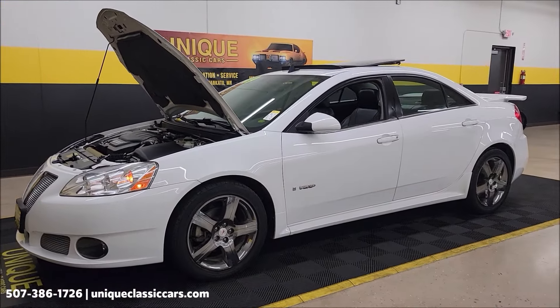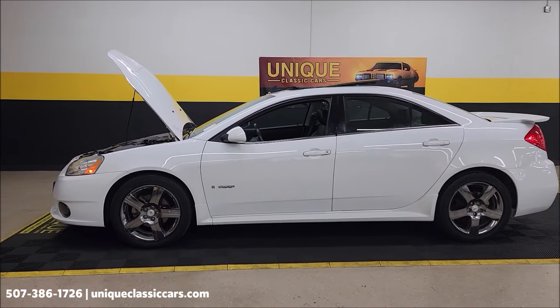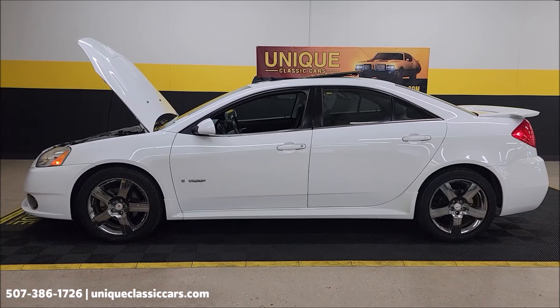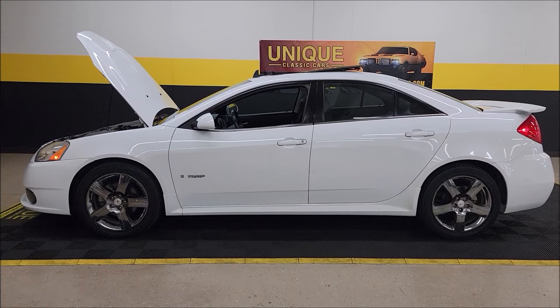Call us at 507-386-1726, uniqueclassiccars.com — check out all the still pictures. Remember, we do consider trades, financing is available, we can assist with transportation, and this vehicle may be eligible for an extended service contract. Consult with your sales associate — call in or email.